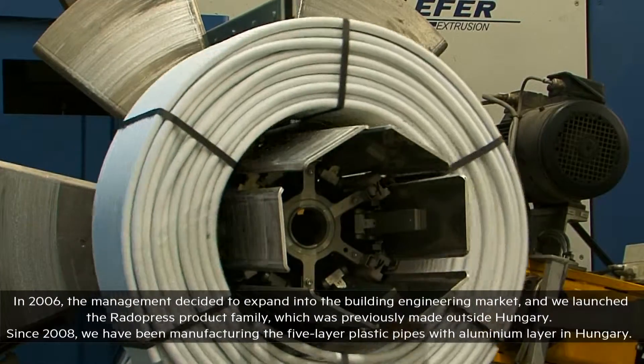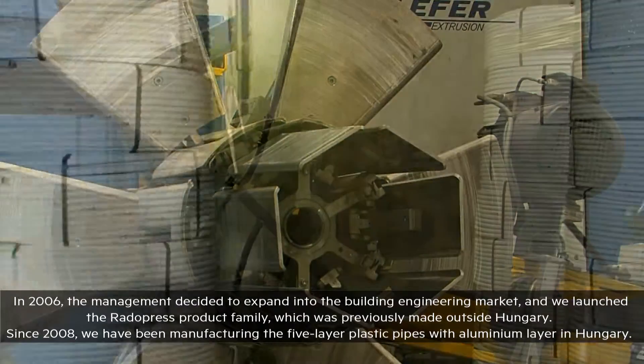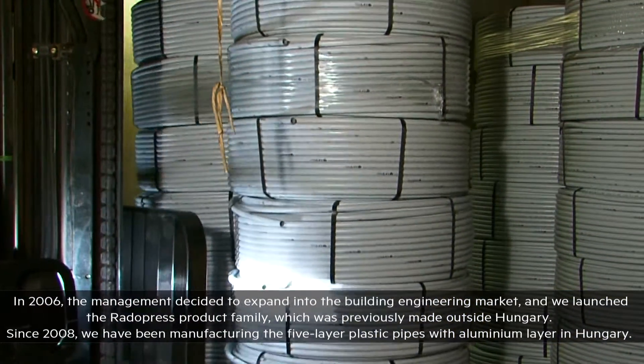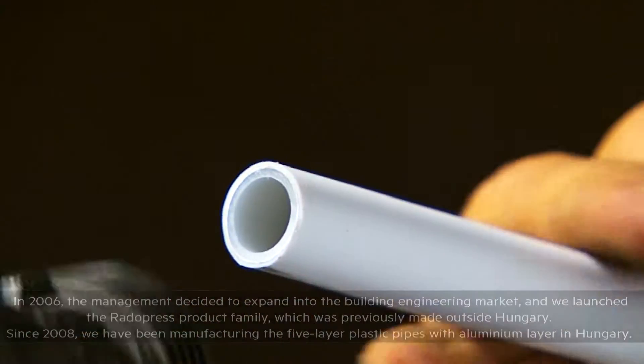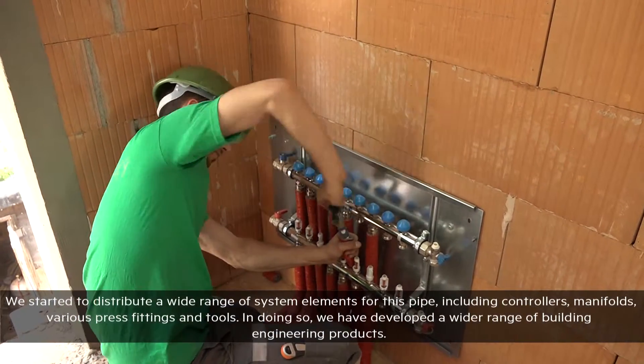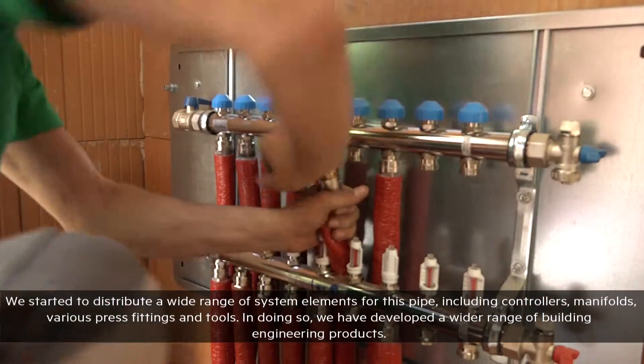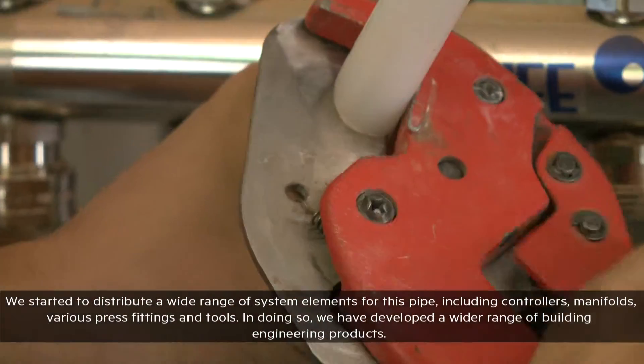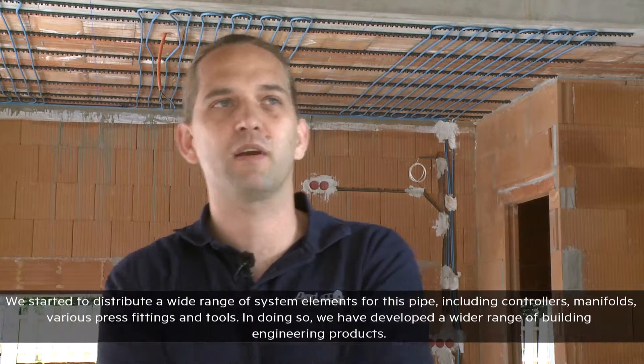In 2006, we introduced the Radopress product, which was not previously available in Hungary. In 2008, we introduced aluminum composite five-layer plastic pipes, and with the expansion of our product range we began developing comprehensive, changeover product-based pipe solutions.